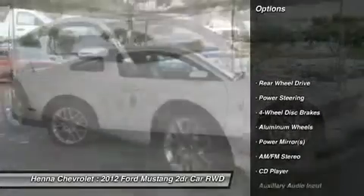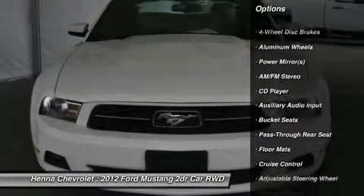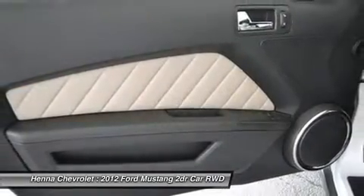With its sleek white exterior and tan leather interior, this Mustang is sure to delight. You'll cherish every moment you spend on the highway together and find a million silly excuses to take her for a spin.